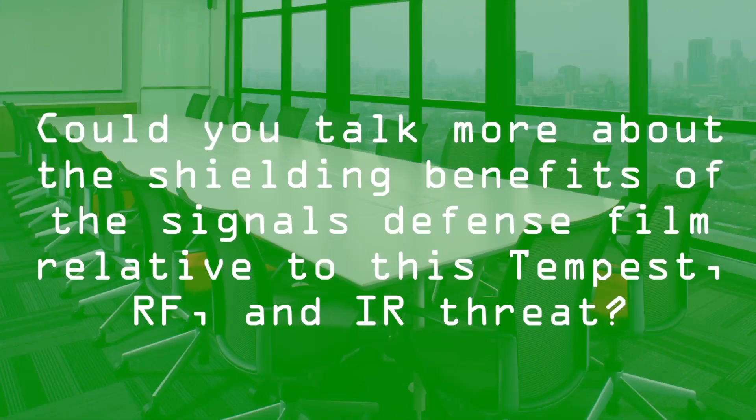Could you talk more about the shielding benefits of the Signal's Defense film relative to this Tempest, RF, and IR threat? Absolutely. Our Signal's Defense RF attenuating film is designed to mitigate against this Tempest threat. And with the advent of the software-defined radio, tuning into these specific frequencies has made it a bit easier. With our RF attenuating film, anybody trying to raster image or gather this information that can be recreated would have to virtually be on top of the window in order to take advantage of it, and our RF attenuating film mitigates that threat significantly.